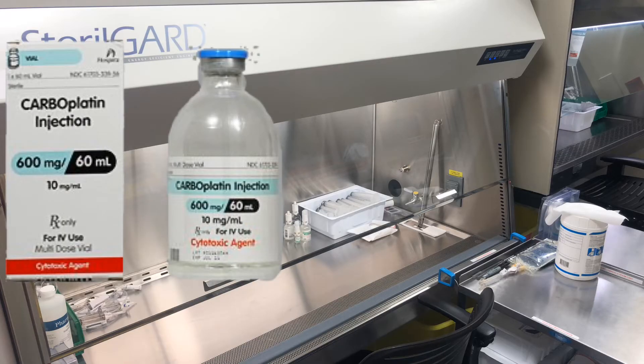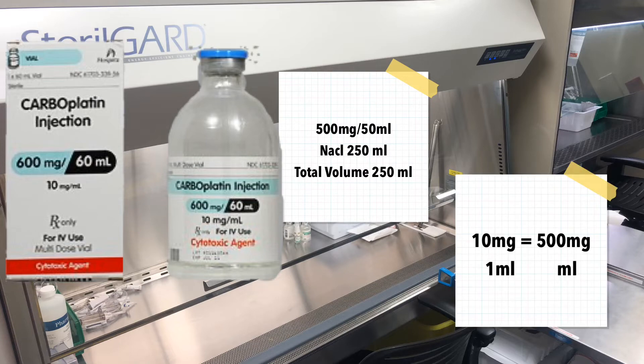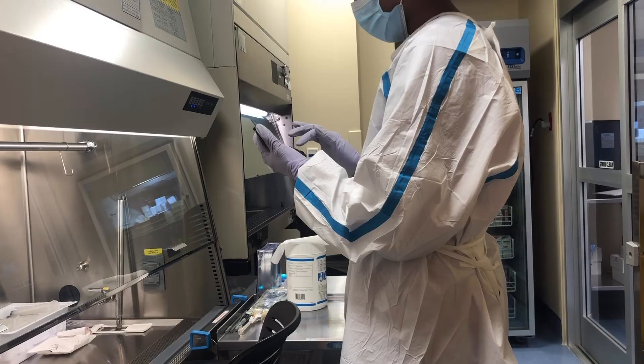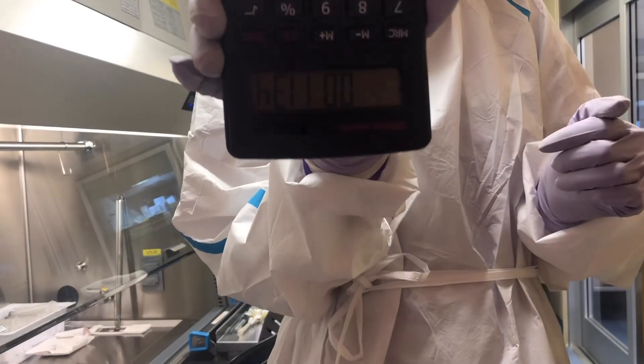Here is my next drug — definitely pause the video and try to calculate this on your own. The label reads 500 mg per 50 mL in a normal saline 250 mL bag, total volume 250 mL. You do what you have versus what you need, cross-multiply, and I got 50 mL. Since it is total volume, I removed 50 mL from the bag and then put 50 mL back in.